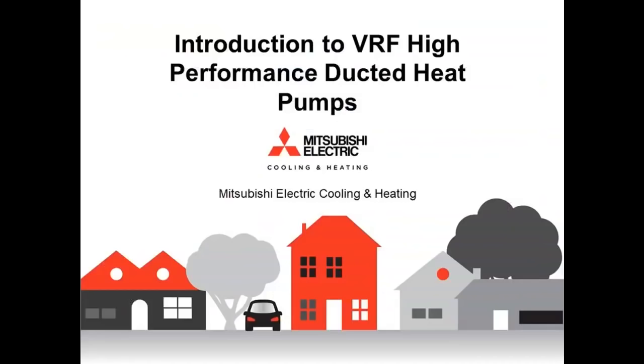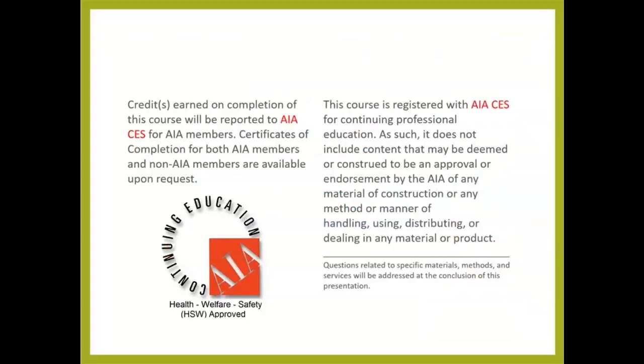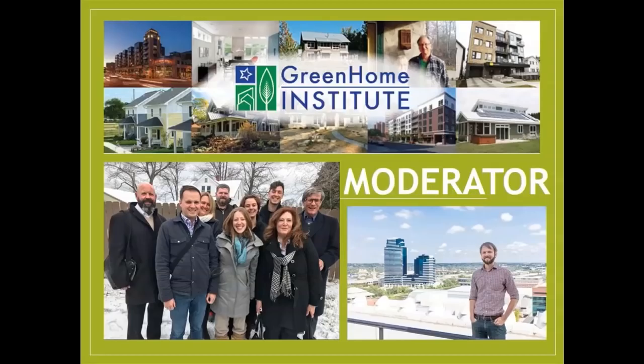Welcome everyone to Introduction to VRS High Performance Ducted Heat Pump Systems. This course is approved for one hour continuing education, specifically LEED AP Homes, BPI non-whole house, AIBD, and AIA HSW, which may make it applicable to your state-based design or contractor license. I'm Brett Little, executive director here at the nonprofit Green Home Institute.